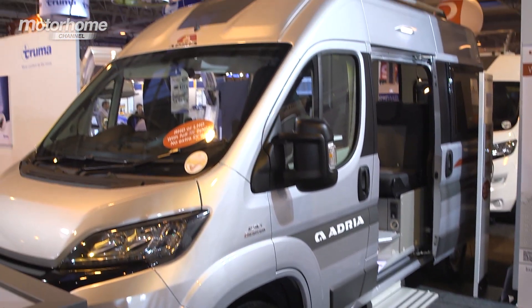Adria is well known for manufacturing everything from panel van conversions up to mighty A-classes, but this time around it's turned its attentions to the camper van and has come up with a cracking new idea in the Twin 500S.